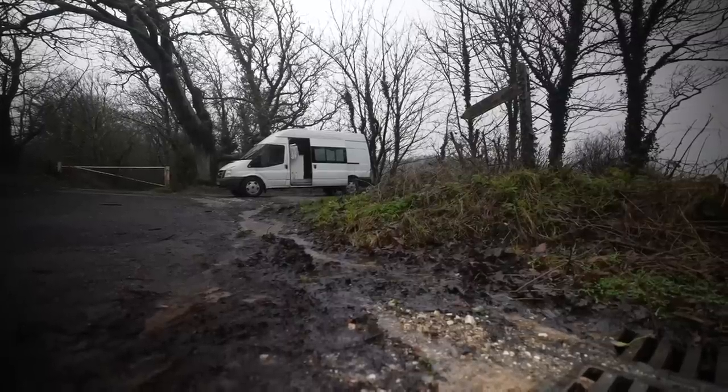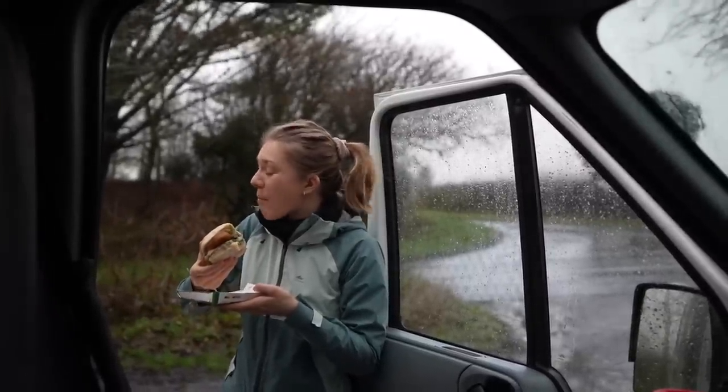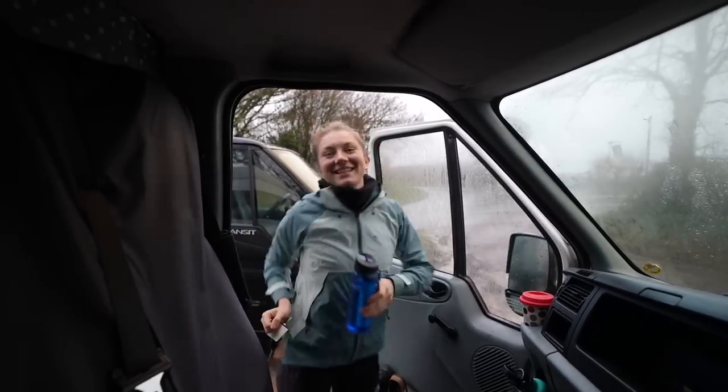The weather is foul today. We have 45 mile an hour winds, spitting rain, and we're going to be hiking along the southwest coast path along the Jurassic Coast, one of England's most beautiful stretches of coastline. It's going to be wet, it's going to be wild, and we're going to be camping. So it's going to be an adventure for certain. Let's go camping in the storm.